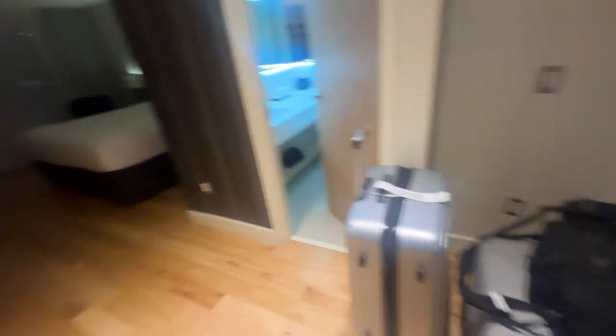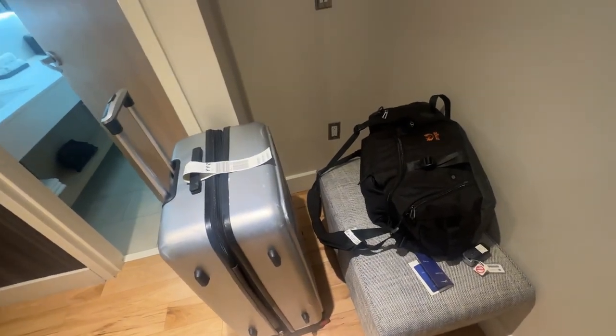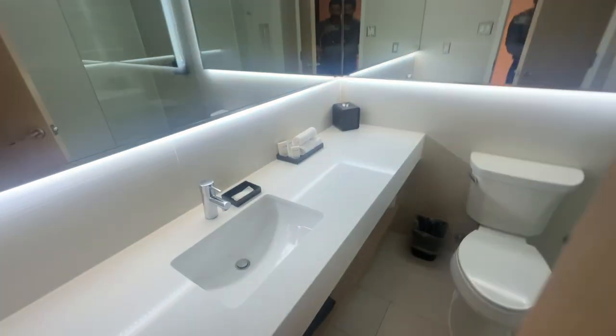This is the entrance of the room and there's a small place where you can sit and maybe tie your shoelaces. I've kept my bags here. As you enter the room, this is the washroom, there's some toiletries, and this is where you can take a shower.